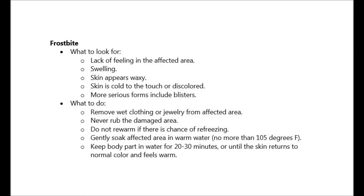To see if a person has frostbite, check for swelling. The skin will appear waxy and will be cold to the touch or discolored. More serious frostbite includes blisters. The person will also lack feeling in the affected areas.